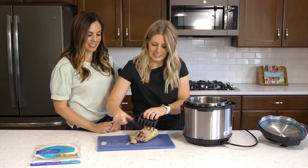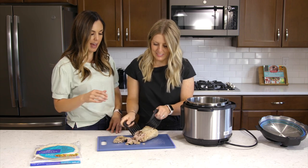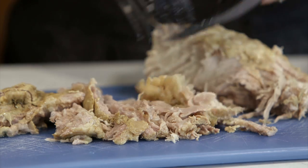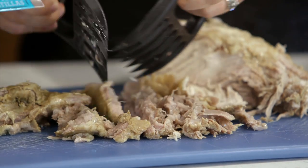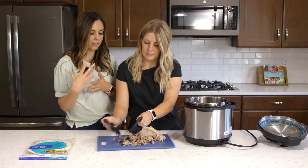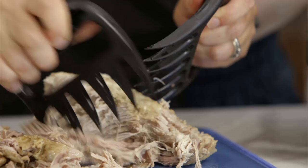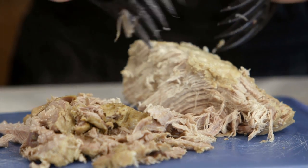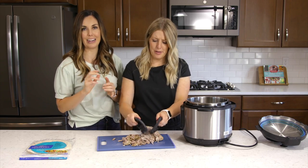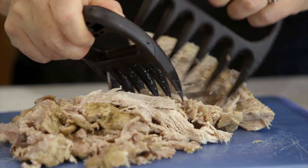Once the Kalua pork is done, you can easily shred it — it should just fall apart. You can use two forks or bear claw shredders, which are great for shredding meat. You can serve this with flour tortillas, over rice with your favorite vegetables, in a wrap, on a salad. Or my favorite: save a little and put it on top of homemade pizza — Kalua pork pizza with some banana peppers. It is so good!